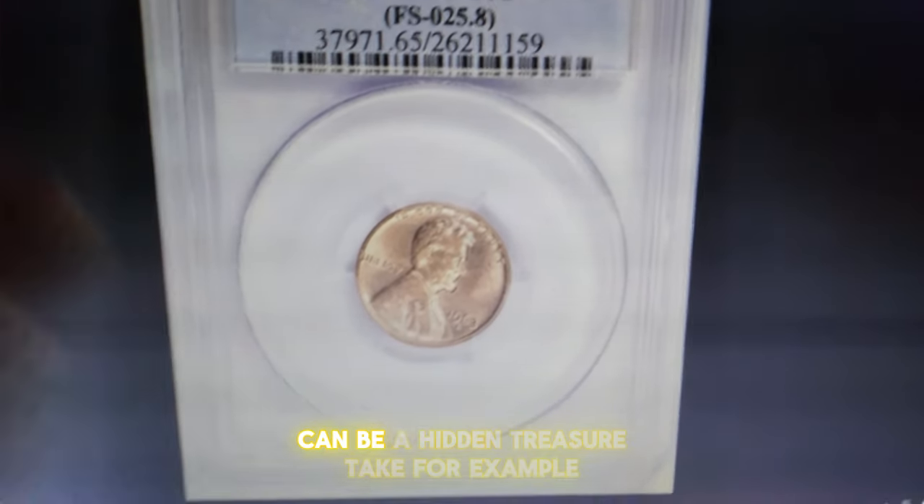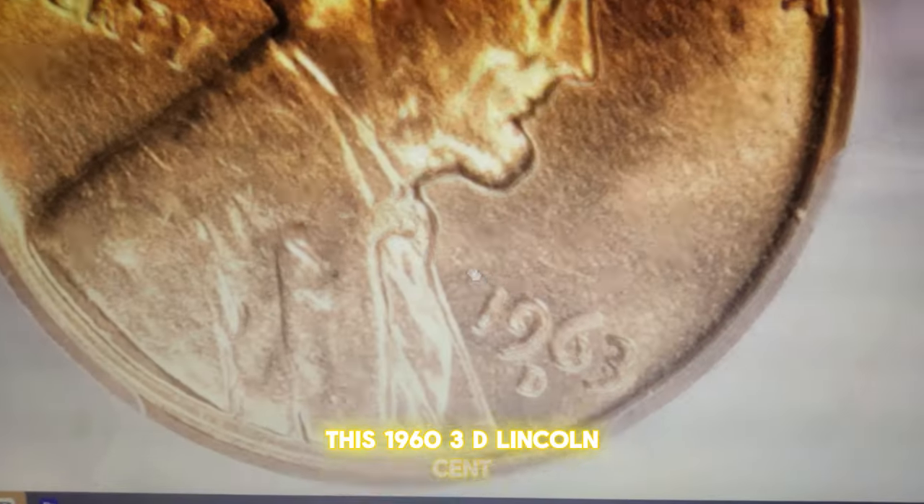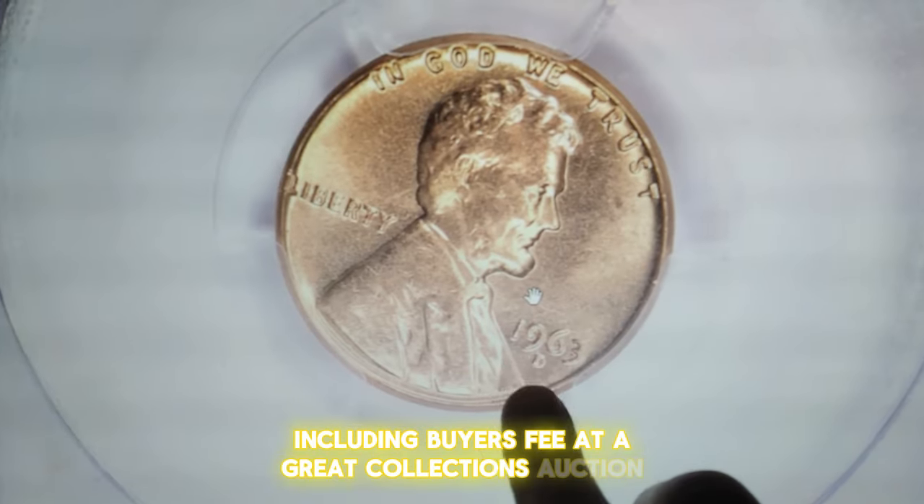What looks like simple pocket change can be a hidden treasure. Take, for example, this 1963-D Lincoln cent, which recently fetched over $350, including buyer's fee, at a Great Collections auction.